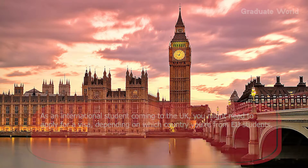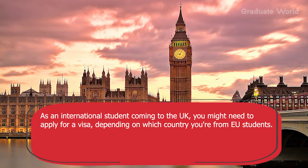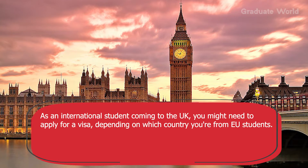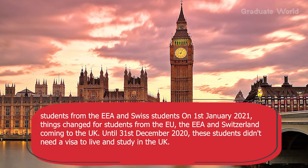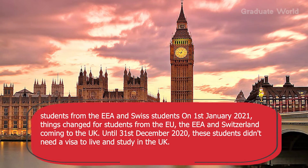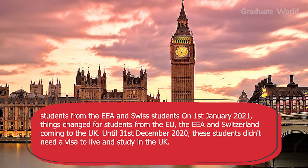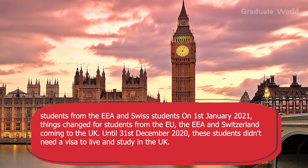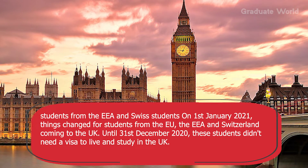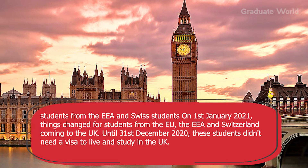Tip two: organise your student visa. As an international student coming to the UK, you might need to apply for a visa depending on which country you are from. For students from the EEA and Switzerland, things changed on 1st January 2021. Until 31st December 2020, these students didn't need a visa to live and study in the UK.